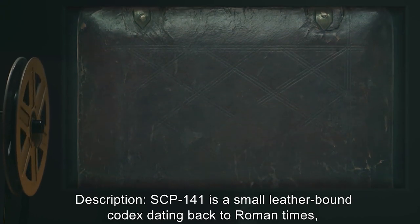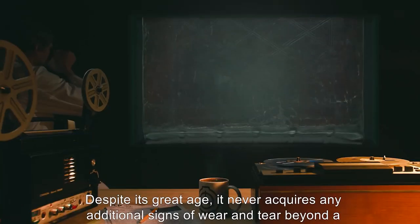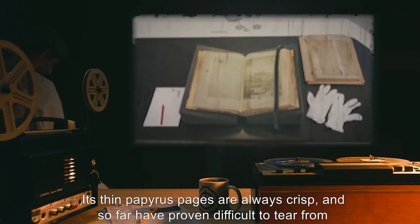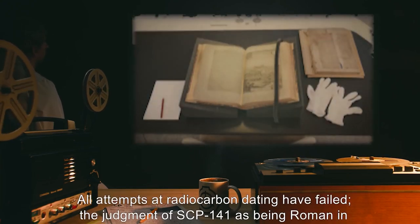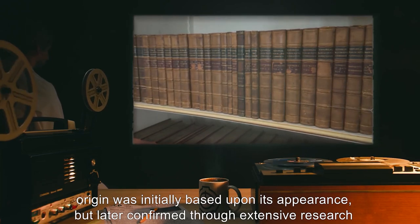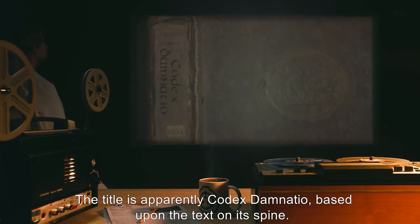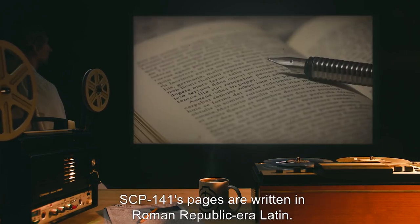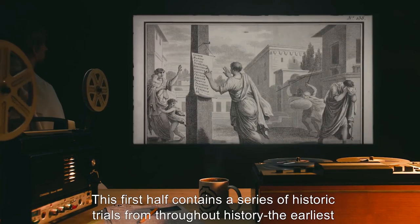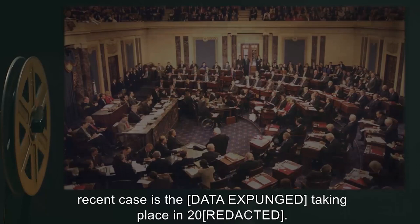Description: SCP-141 is a small leather-bound codex dating back to Roman times, easily carried in one hand. Despite its great age, it never acquires any additional signs of wear and tear beyond a somewhat aged-looking cover. Its thin papyrus pages are always crisp, and so far have proven difficult to tear from the codex's binding. All attempts at radiocarbon dating have failed. The judgment of SCP-141 as being Roman in origin was initially based upon its appearance, but later confirmed through extensive research using SCP-141, corroborated by historical records. The title is apparently 'Codex Damnatio,' based upon the text on its spine. SCP-141's pages are written in Roman Republic-era Latin. It is a detailed description of notes and summations for a wide range of legal trials, beginning with an unexplained spontaneous failure of the sun in 6000 BC, with the most recent case [DATA EXPUNGED], taking place in 2000-[REDACTED].